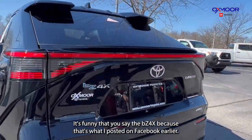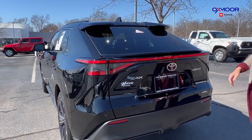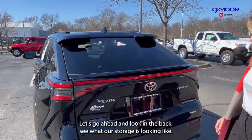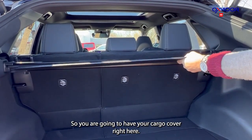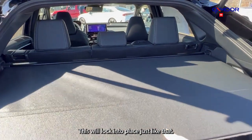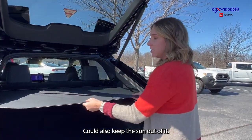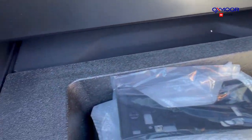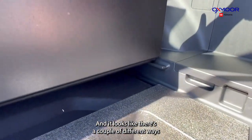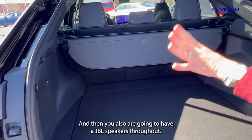I posted about the BZ4X on Facebook earlier as soon as we got it — we hadn't even cleaned it yet. Let's go ahead and look in the back and see what the storage is looking like. You are going to have your cargo cover right here — this will lock into place just like that. It will hide all your valuables or keep the sun off your groceries. You do have some space under there as well with a couple of different levels. And you also have JBL speakers throughout — there are nine speakers in this vehicle.